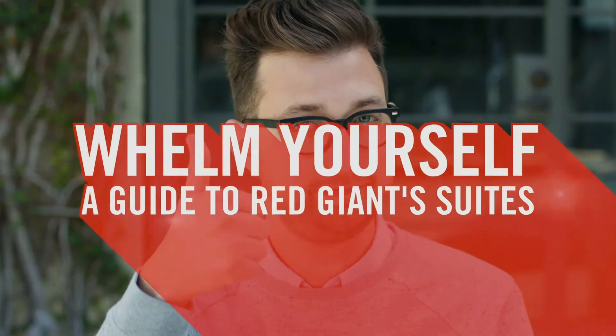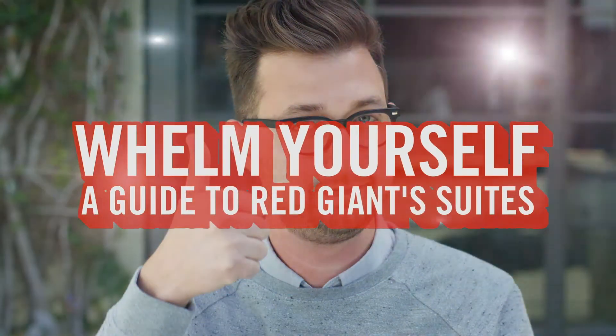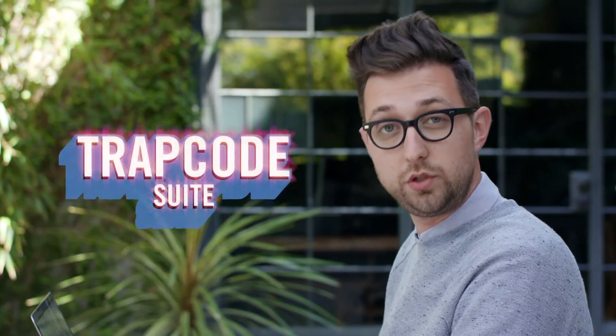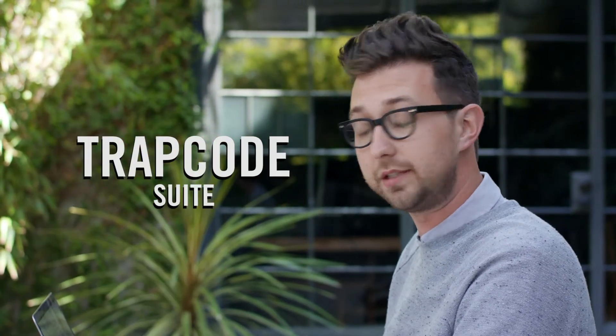Wow, I'm a little underwhelmed now. Now I'm whelmed. First, we have Trapcode Suite, our set of tools for motion graphics in Adobe After Effects, which you can use to make 3D particle effects like these. Or these. Or like all this.